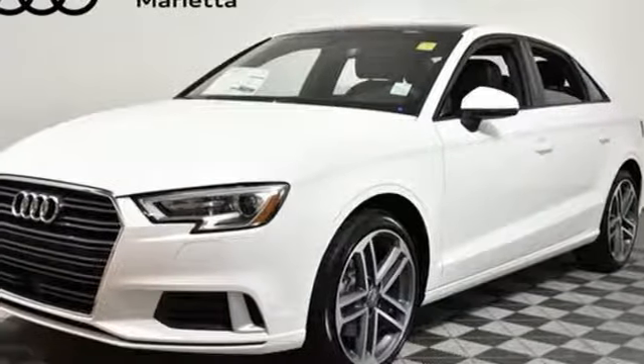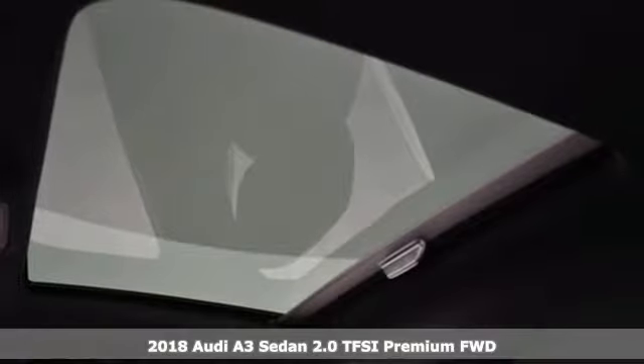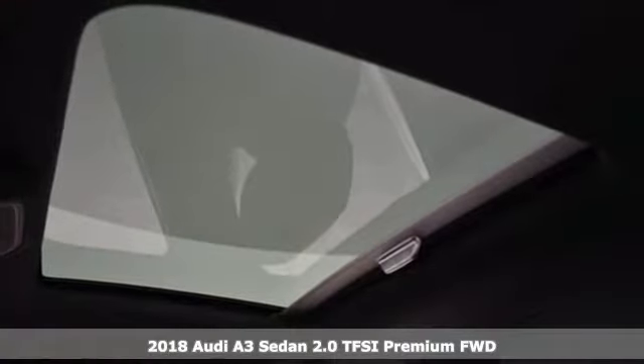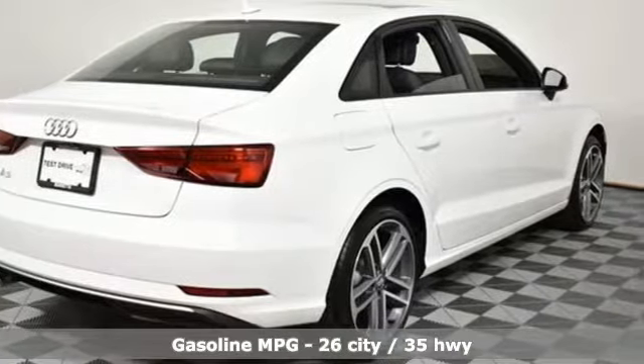Here's a new 2018 Audi A3 sedan. This luxury compact sedan leaves you wanting for nothing. From impressive power to luxurious features to efficiency, this A3 does it all.